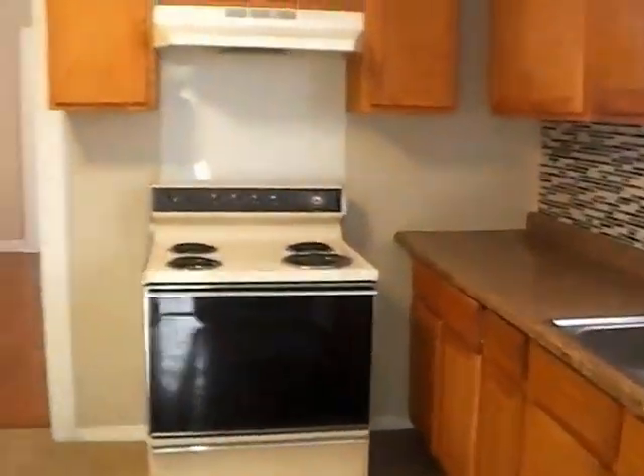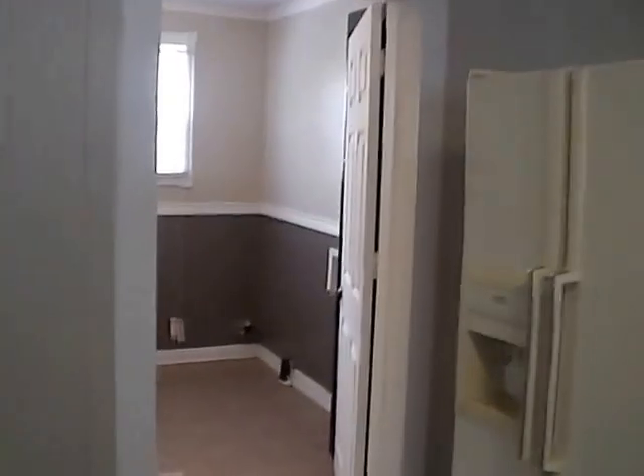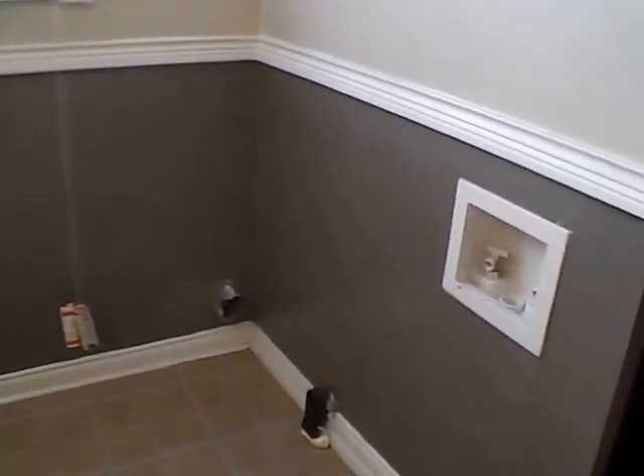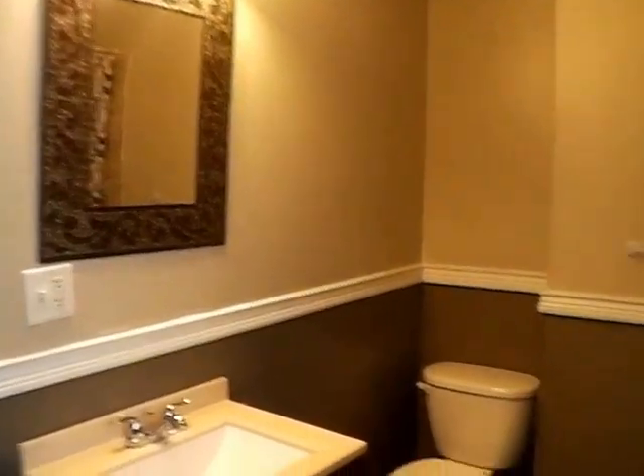Next we'll take a look at our bathroom. We've got a nice decor in the bathroom. The washer and dryer, which used to be in the utility room, has been moved back into a little cubby hole in the bathroom. We do have extra shelves, perfect for linen since there's no linen closet in this home. We have a newer vanity, mirror, and toilet. We do have a bathtub with a tile shower surround — very nicely done.